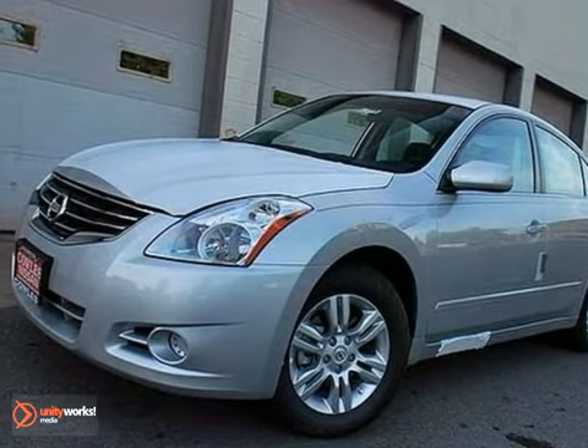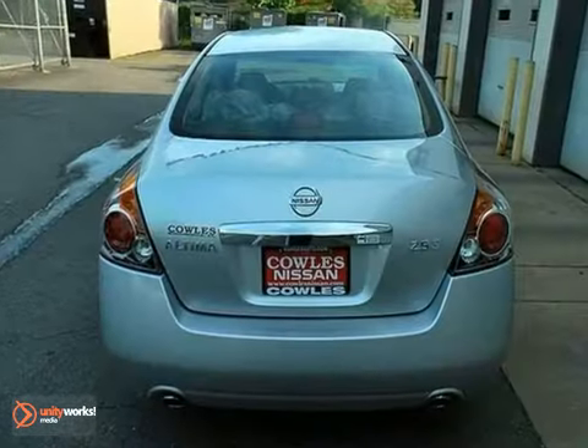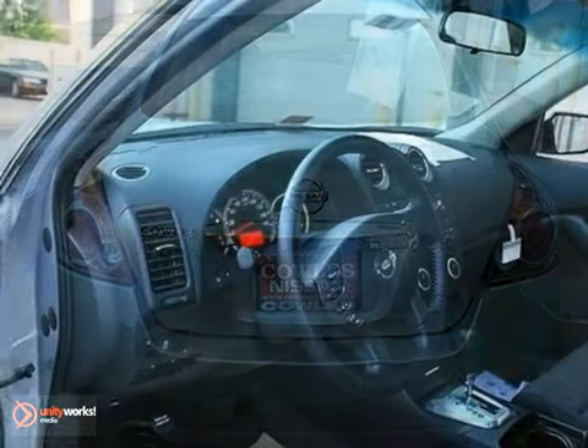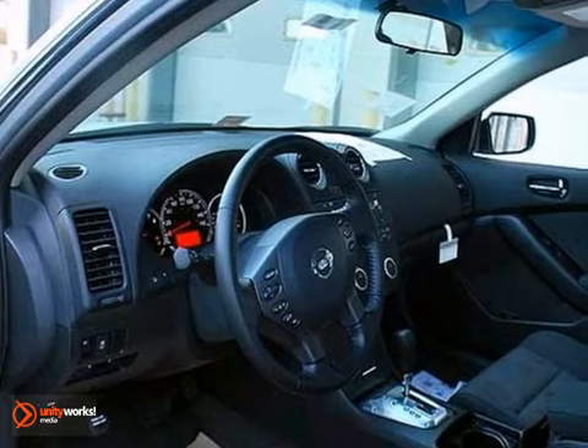It's a 2012 Nissan Altima. This spacious car offers you and your passengers the convenience and comfort of cool air conditioning, cruise control, and power windows, locks, and mirrors.